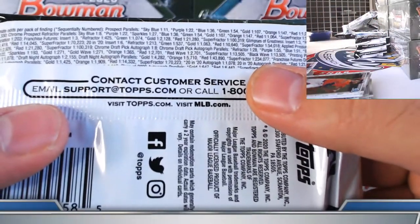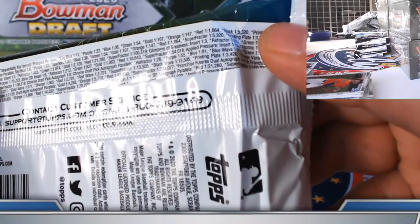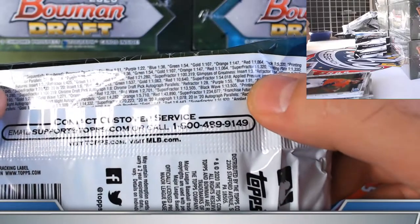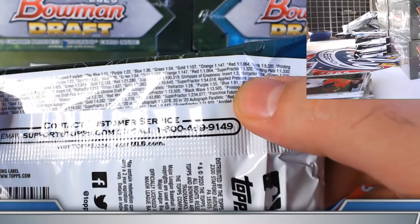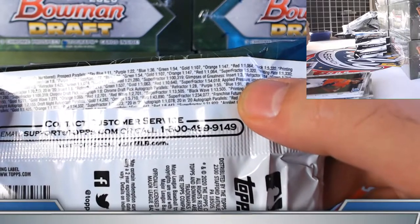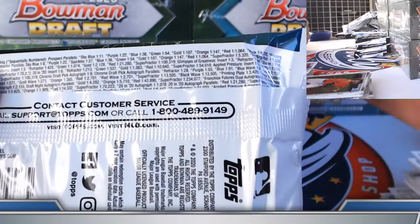Just curious — chrome prospect super, 1 in 5,320. Chrome prospect super fractor, 1 in 12. At 96 packs per case, you're looking at about 1 in 55 cases, give or take.